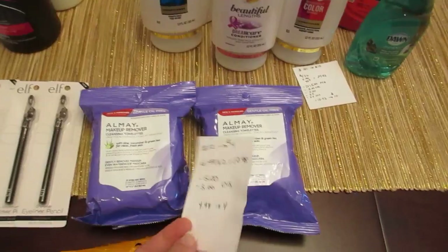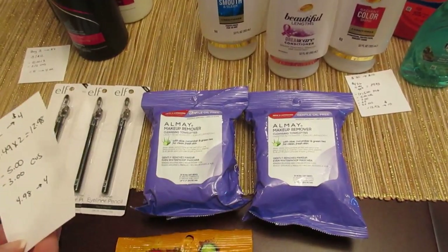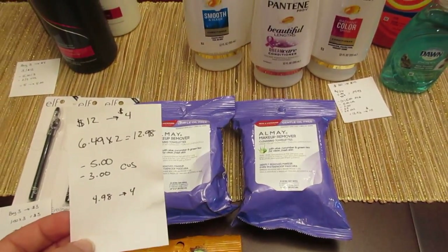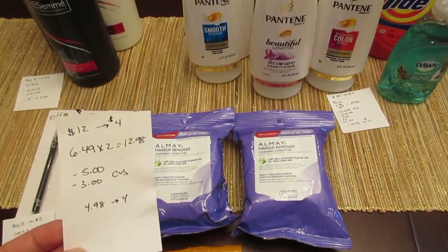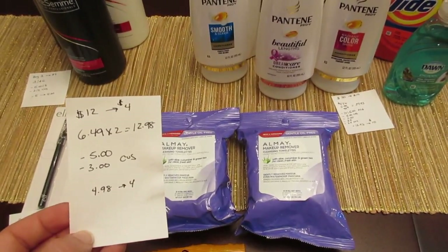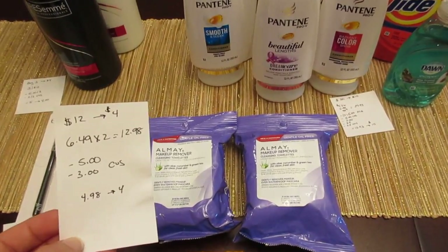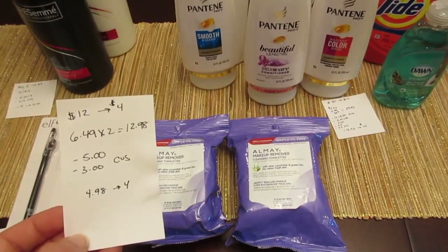The Almay deal is when you spend $12, you get back $4. I went with the makeup removers, which were the cheapest at $6.49, so two of them were $12.98. I had a $5 CVS coupon that printed today off any one Almay makeup remover, and a $3 CVS coupon that printed last week off any Almay makeup remover. Using both, I paid $4.98 and got back $4.